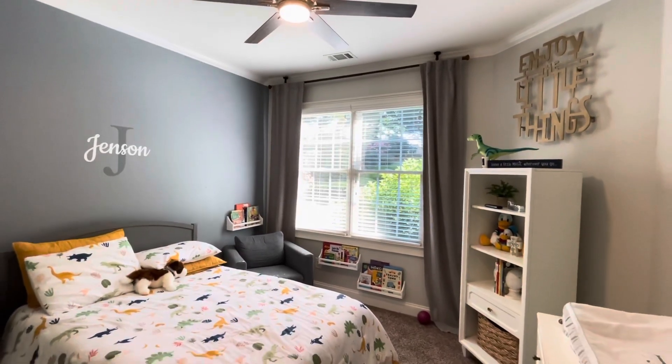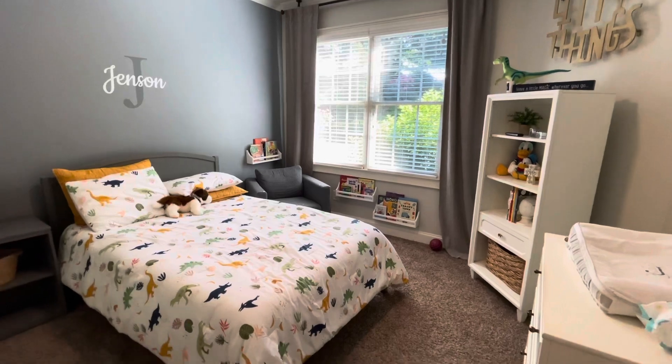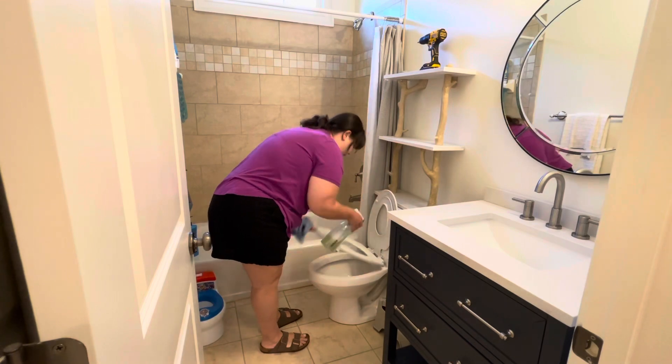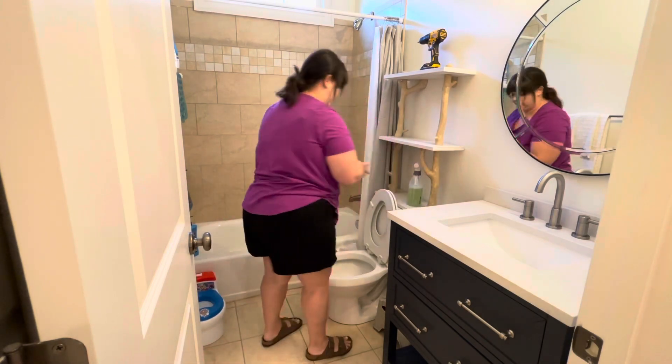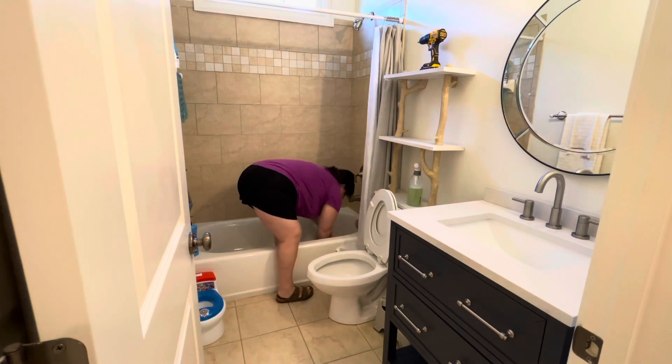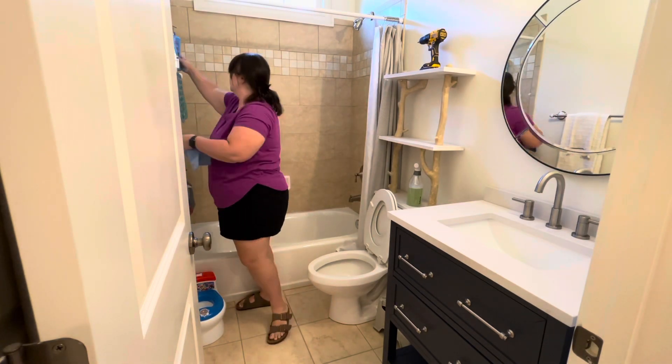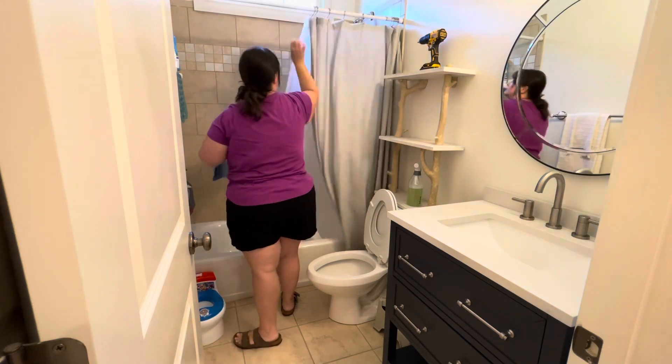Now that I've tidied up our main den living area, I moved on and just made Jensen's bed. He doesn't have a lot of toys, so it wasn't really messy. Then I moved into the boys' bathroom. I still have to hang that new shelf I got up — that's why the drill's sitting on top of it. Hopefully we'll get that done this weekend. I'm just picking up bath toys and straightening up the shower.